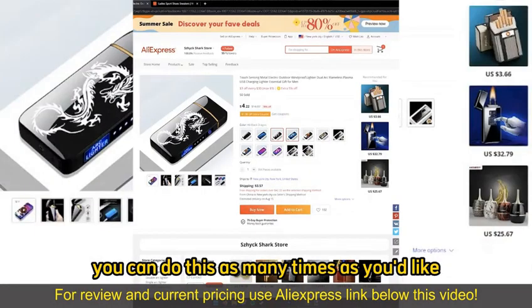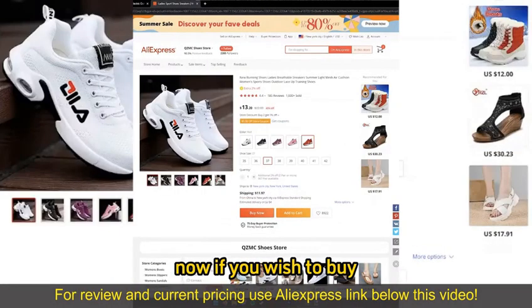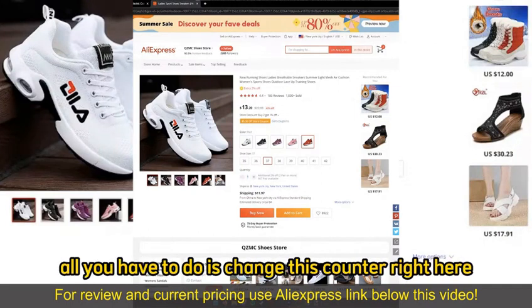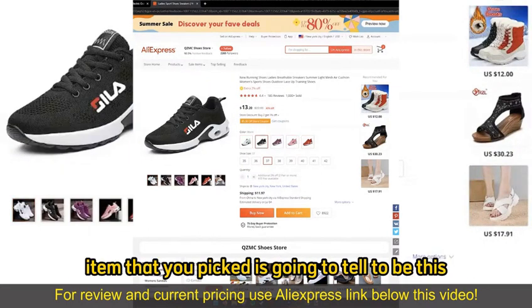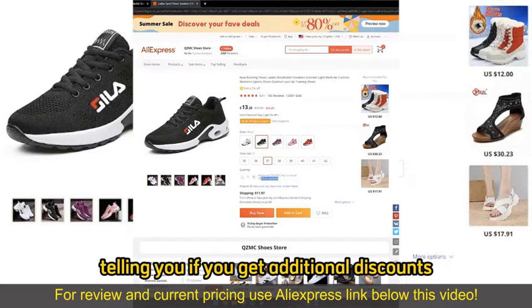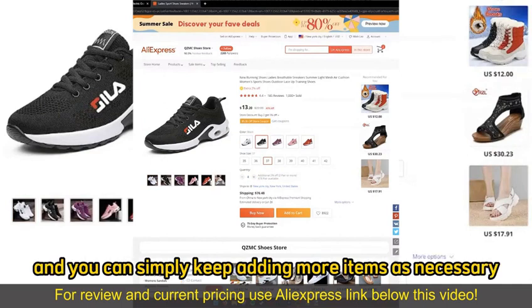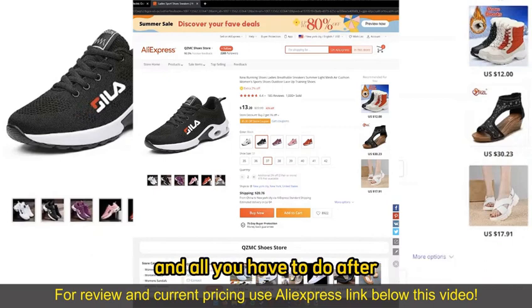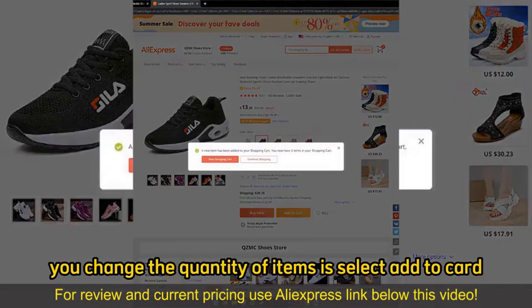You can do this as many times as you'd like. If you wish to buy more than one item in the sense of quantity, all you have to do is change this counter. Under every single item that you pick, there's going to be a quantity field telling you if you get additional discounts and how many items are available. Be aware that the shipping prices might change, and all you have to do after you change the quantity is select Add to Cart.